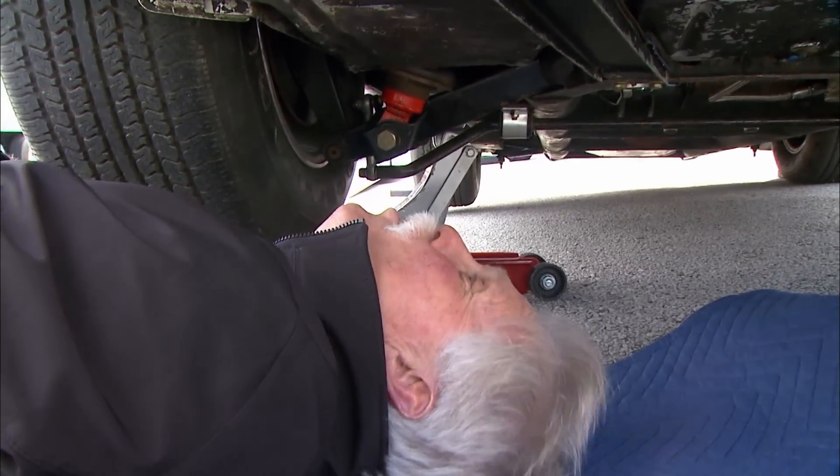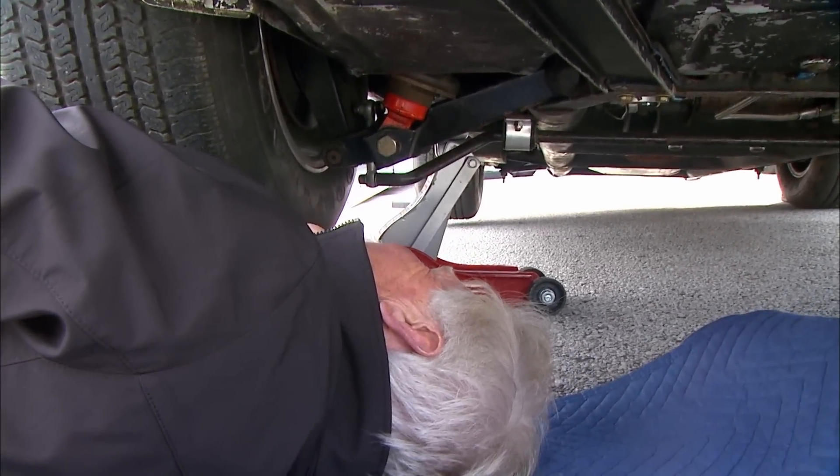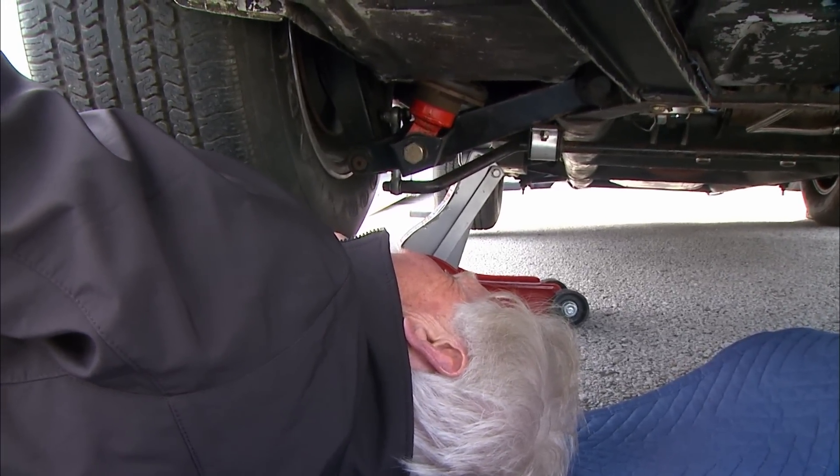What do you see down there, Wayne? A big hole in a gas tank. That's not good. That's not good at all — about a 16-inch hole in a fuel tank.